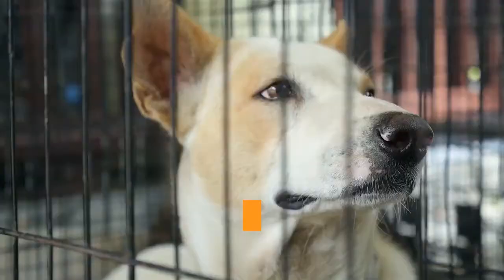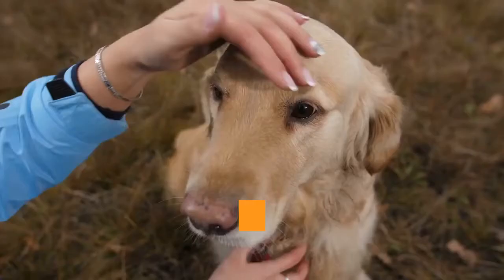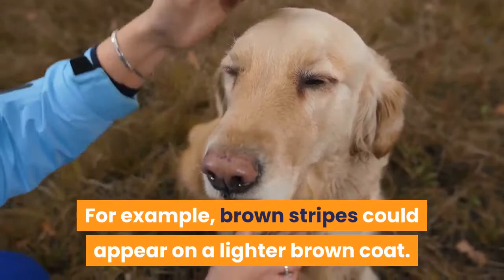Brindle is the most common name. Although the top pattern is usually darker, the base color is generally not much lighter than the stripes. For example, brown stripes could appear on a lighter brown coat. So it can be a subtle but interesting pattern.